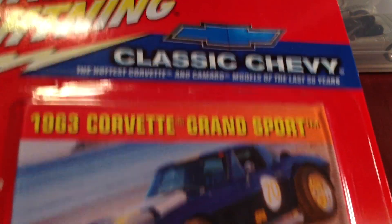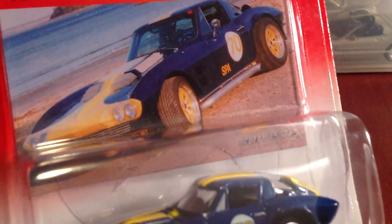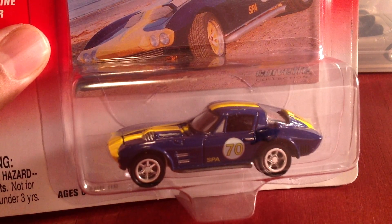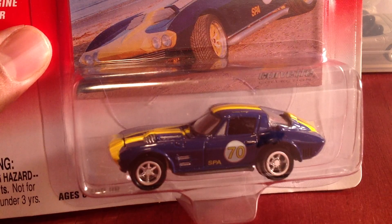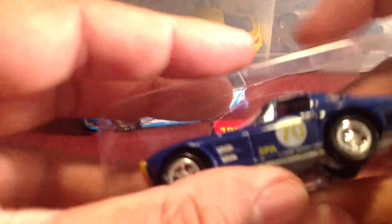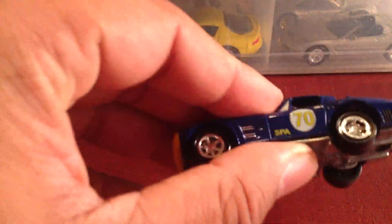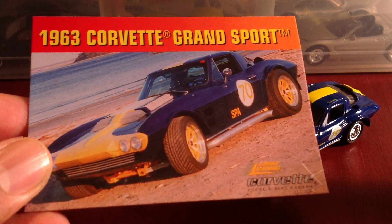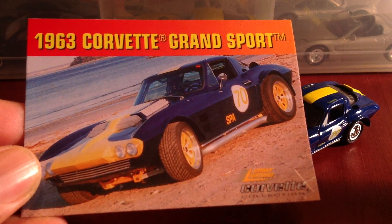Next up, got a Corvette — the '63 Corvette Grand Sport. As you can see it says 'Spa' — that's for Spa Francorchamps, which is in Belgium. Last time I showed this I just had a complete brain cramp. Let's go ahead and crack it. Let's get it out of the packaging — they don't belong in there anyway, they belong in the case. Let's take a look at the card. I'm going to go ahead and keep all these cards just as a memento.